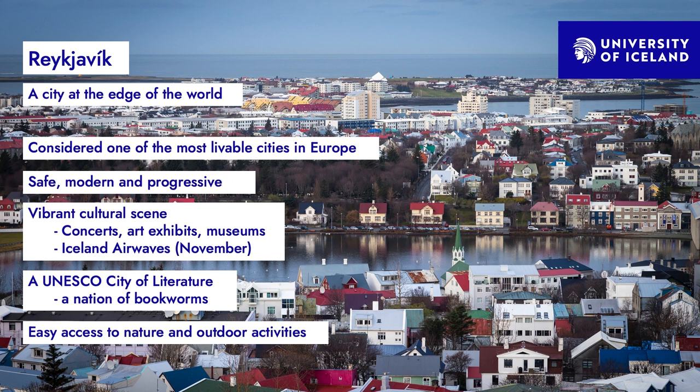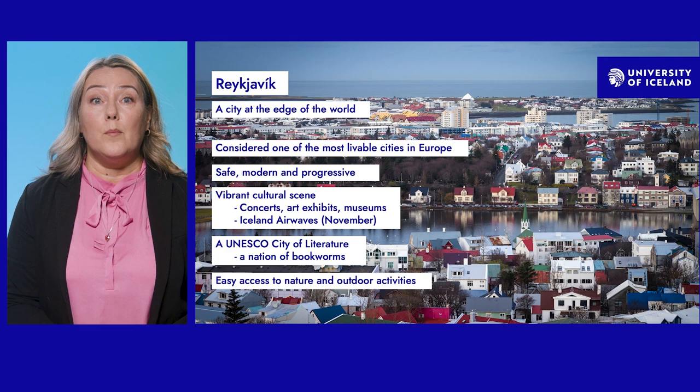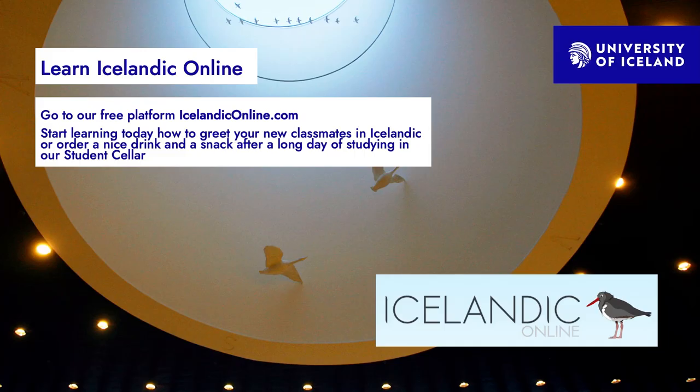Reykjavík has long been known for its vibrant cultural scene and the nature at its very doorstep. The city is modern, safe, relaxed, and easy-going. It is also a UNESCO city of literature — Iceland has one of the highest rates of books per capita, and one in ten people will publish a book during their lifetime. To prepare for your arrival, you can start by learning Icelandic on the free platform IcelandicOnline.com.